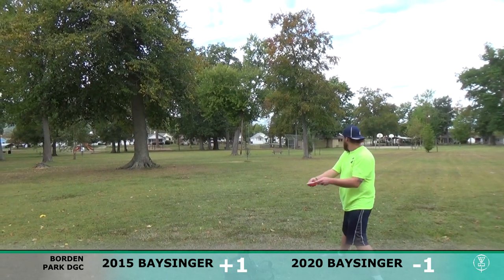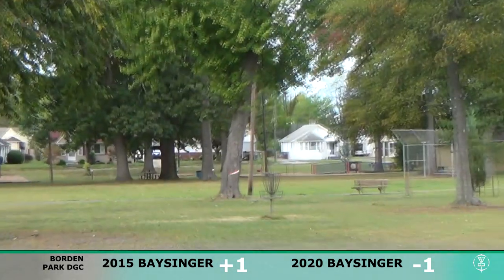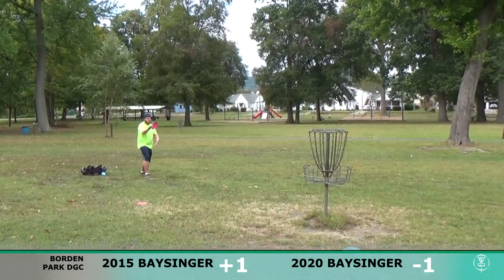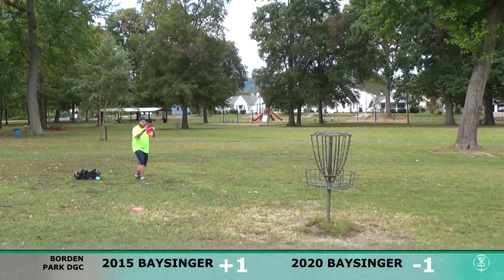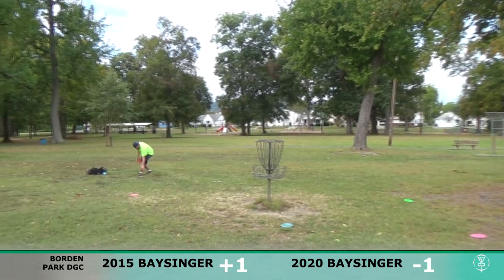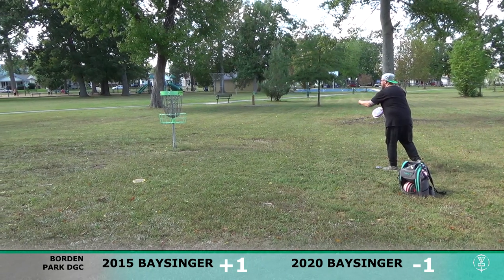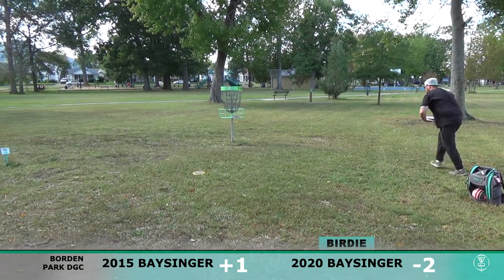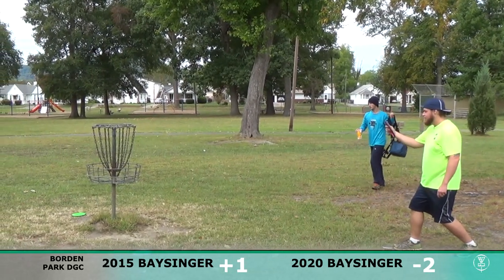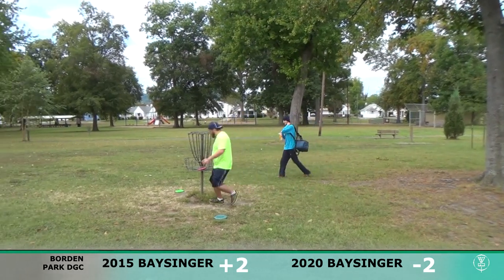I've got my MVP Axis in my hand here in 2015 — it's no longer in my bag, but this was the first disc I ever got an ace with, so cool little history there. Got a putt for a three in 2015 — missed it and did a stupid little dance after. Let's see if I can go two down through two here in 2020. Up and in — looks like a small tap-in, good catch from that basket.